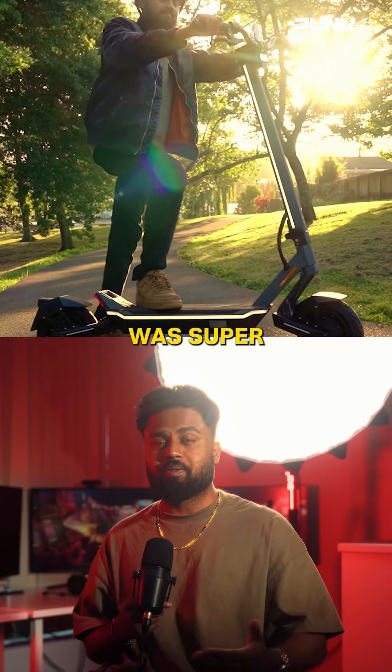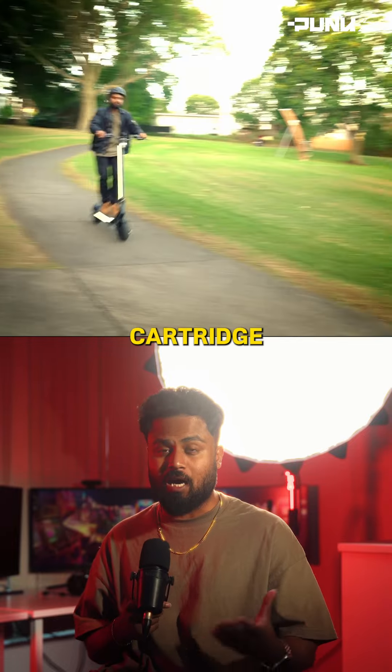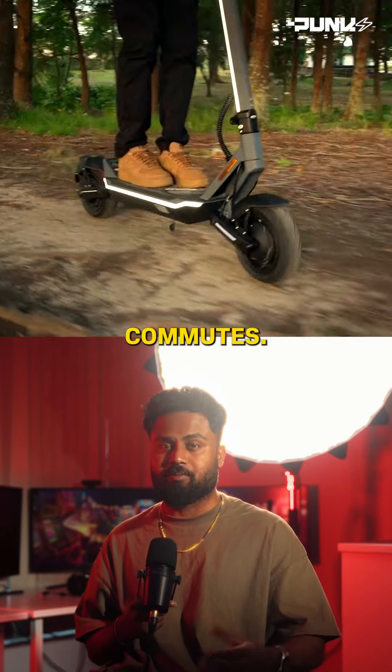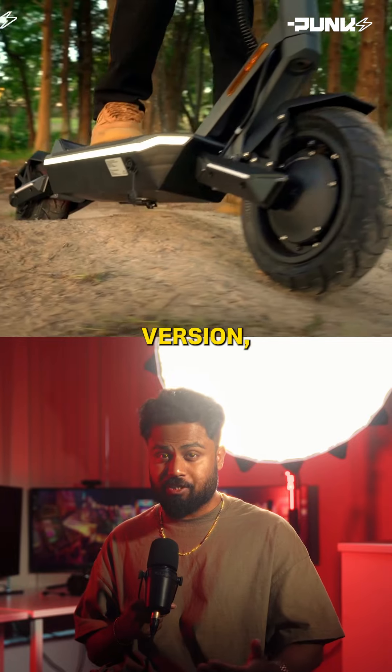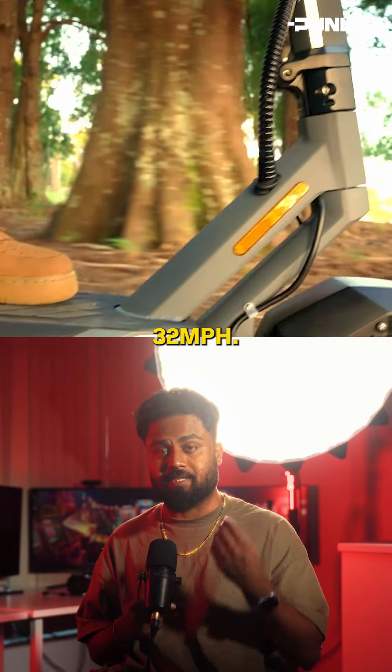I got to try it for myself last week and I was super impressed with how well it rides. The handling is super smooth and with its double cartridge suspension system it rides really well on daily commutes. I tried the dual motor version which gives you a very generous range of about 43 miles and a max speed of about 32 miles per hour.